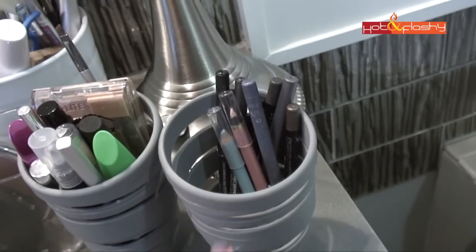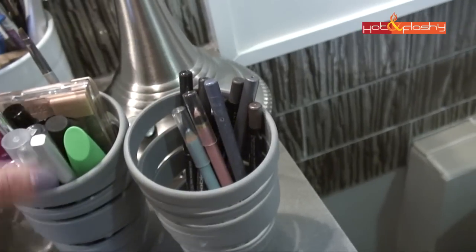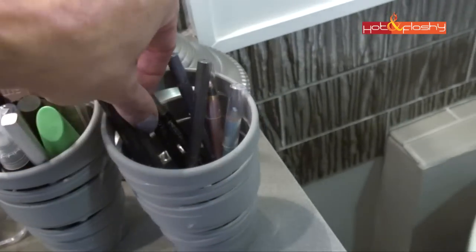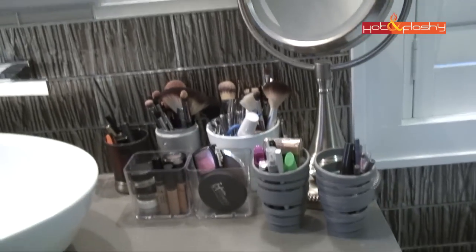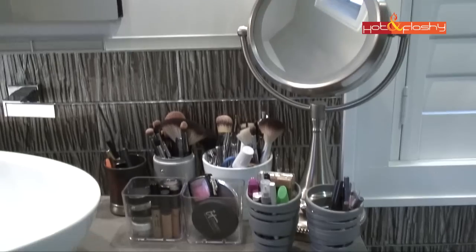Over here is my eyeliner container. I like to give my eyeliners a lot of room so I can find the one I'm looking for. My favorites are the Sephora ones and they're always right here — I use those almost every day. That covers my basic everyday stack of makeup on the countertop.